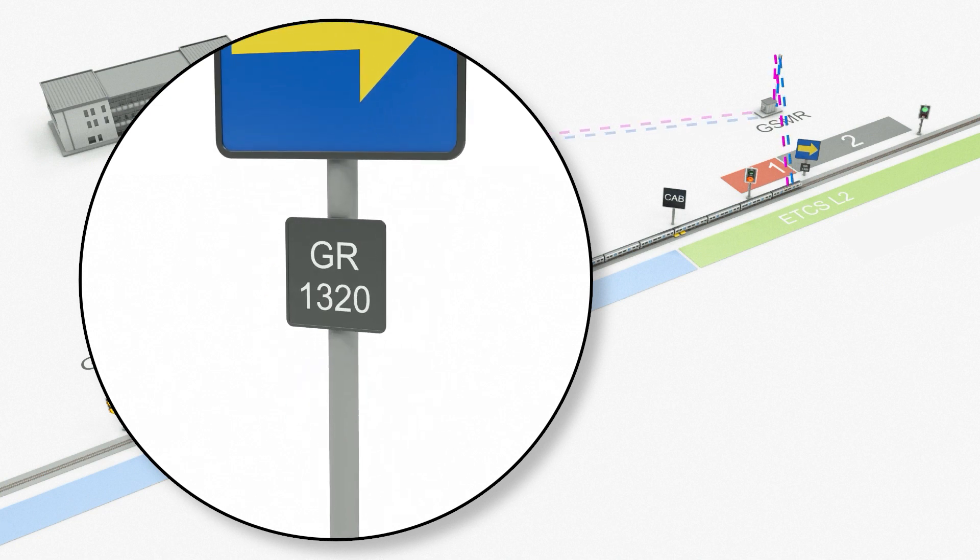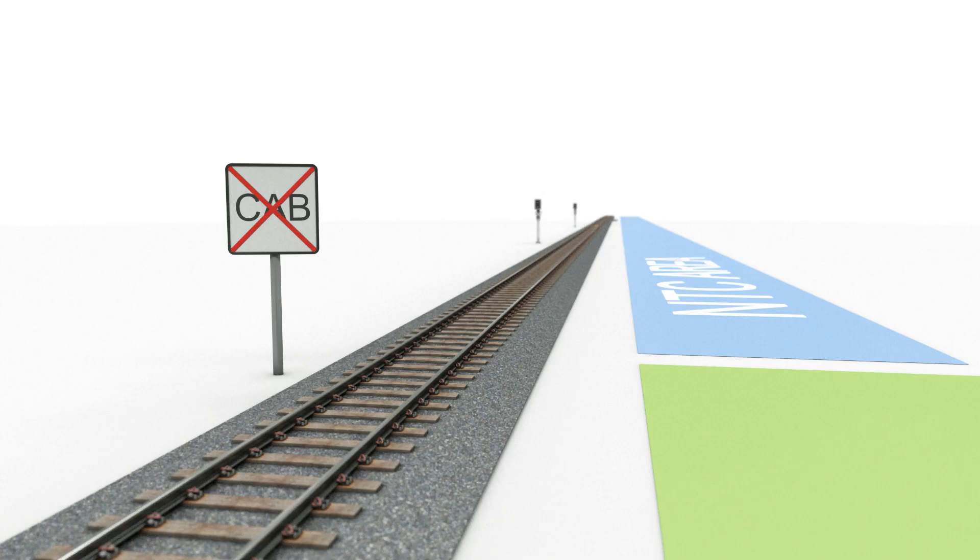Where used, each block marker has a unique identification plate. Finally, the end of cab signalling board indicates the end of ERTMS signalling.